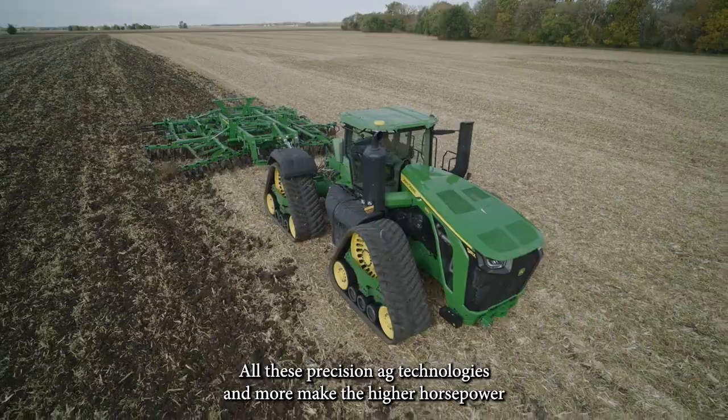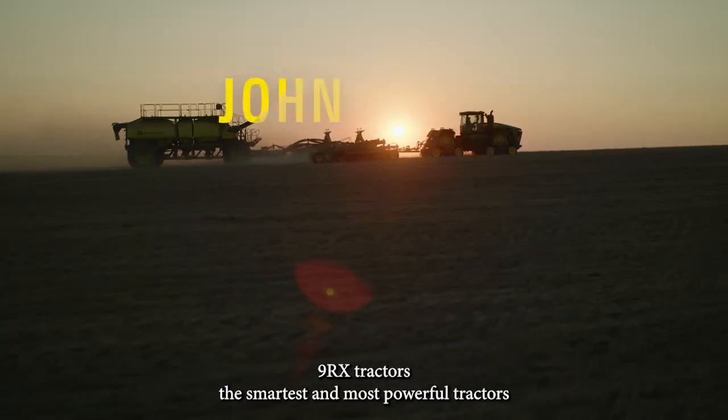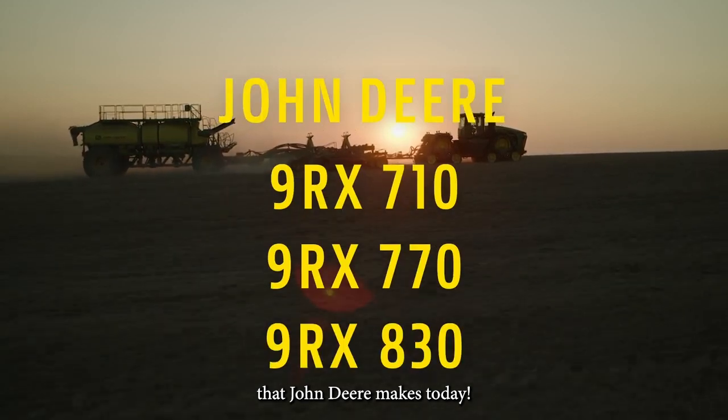All these precision ag technologies and more make the higher horsepower 9RX tractors the smartest and most powerful tractors that John Deere makes today.